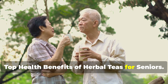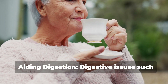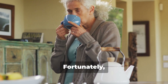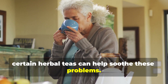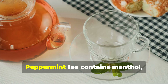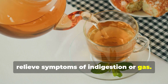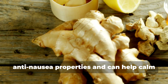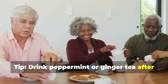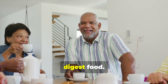Top health benefits of herbal teas for seniors. Aiding digestion. Digestive issues such as bloating, indigestion, and nausea are common among older adults. Fortunately, certain herbal teas can help soothe these problems. Ginger tea and peppermint tea are known to aid digestive health. Peppermint tea contains menthol, which helps relax the digestive tract and relieve symptoms of indigestion or gas. Ginger tea is well known for its anti-nausea properties and can help calm an upset stomach. Tip: Drink peppermint or ginger tea after meals to aid digestion and reduce bloating. Including these teas in your daily routine can help improve how well you digest food.